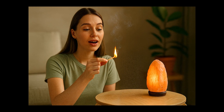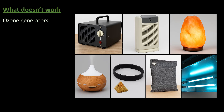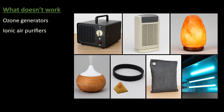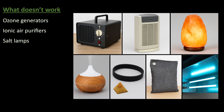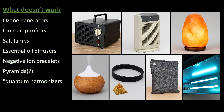Now we're to the stuff that claims to work but doesn't. Let's go down the hall of shame of viral, trendy, or overhyped solutions. First up, ozone generators. Ozone is a pollutant. Ozone does kill odors, but it also irritates lungs, especially for kids, asthmatics, and humans. It also reacts with indoor VOCs to form formaldehyde and ultrafine particles, neither of which are good for you. Then we have ionic air purifiers. They may reduce some particles, but can produce ozone as a byproduct. No thanks. Salt lamps. Cute. Cozy. Literally do nothing for air. Essential oil diffusers. These add VOCs — they don't remove them. Your breathe blend is not a filtration system. Negative ion bracelets, pyramids, or quantum harmonizers — pure wishful thinking. They do nothing and steal your money. Junk.